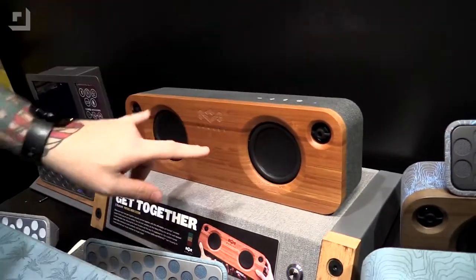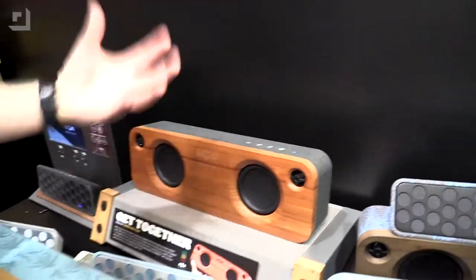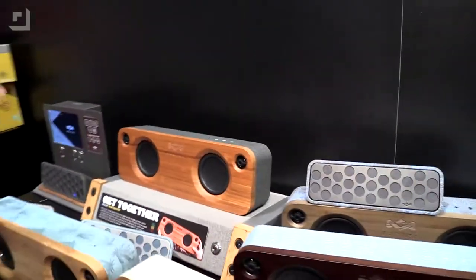It's got a bamboo front. You've got two subs here, two tweeters, and they say that it's spaced out so that the sound is perfect when it reaches you so it doesn't get lost. I actually listened to it a little bit — kind of hard to listen to it in this environment, but I got a pretty good listen and it sounds great.